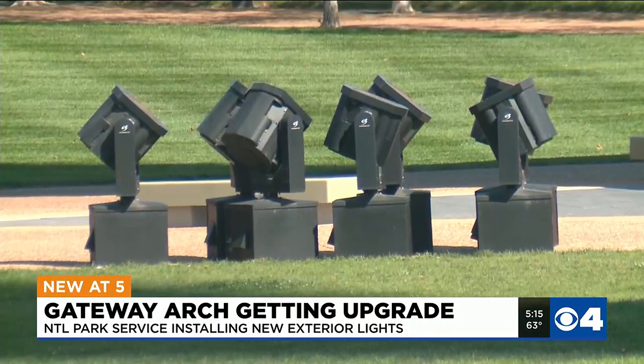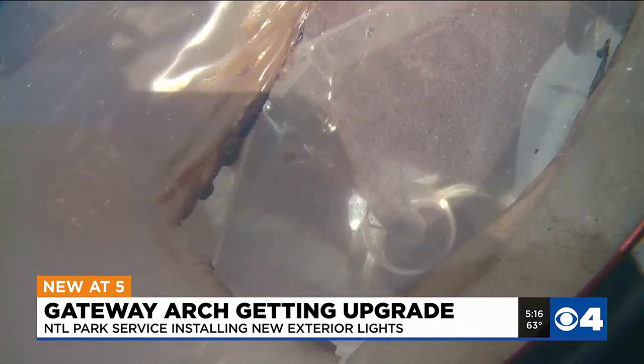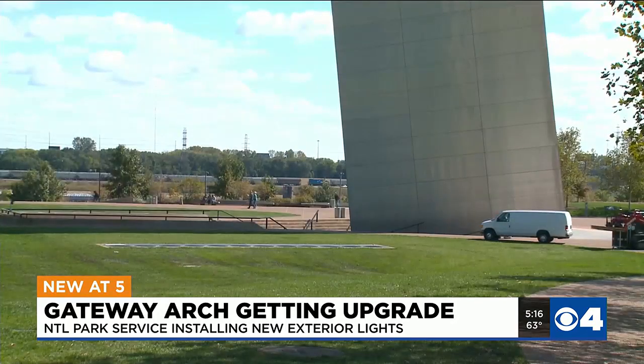The new technology will help reduce the overall energy needed to light the legs of the arch by 60 percent. In addition to becoming more energy efficient, the new lights are equipped with cutting-edge technology. The amount of light that they're going to produce, with them being LED, the technology has just advanced so much.